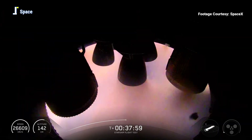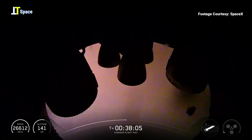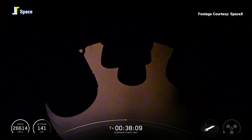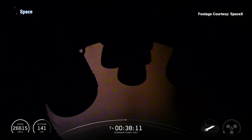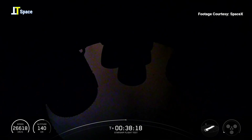There was that Raptor relight — looks like engine three, full duration. As mentioned, that's a third attempt and we just did it three times in a row, so congrats to the team. Congrats everyone on the milestone.